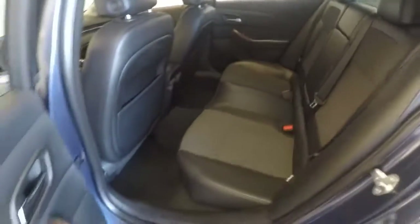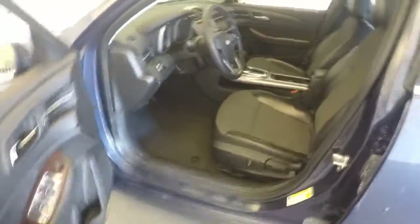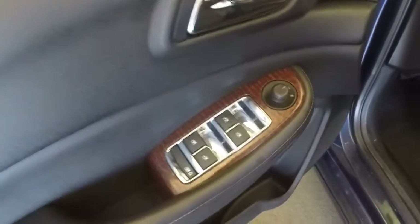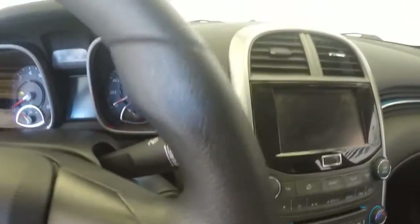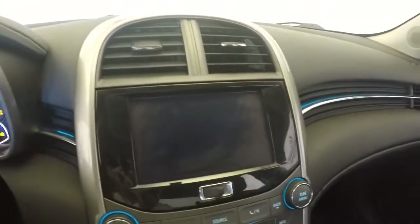Nice clean interior. Leather with fabric. Door controls. Semi-power seats. All the controls on the steering wheel. Touch screen.